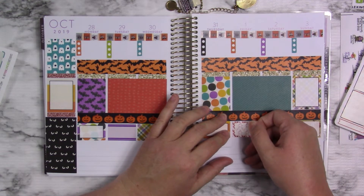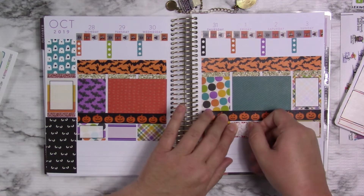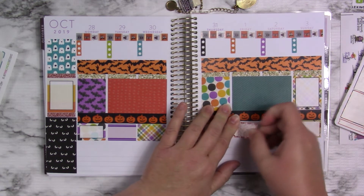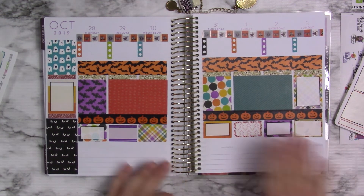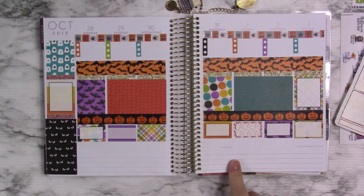So I think this funky one with the polka dots — I think this one will work. This one came from So Cute Planner. Even though it's completely different, in some ways it's very much the same, because it's just got that same vibe. I think that will be fine. So now I'm going to move on to my washi.